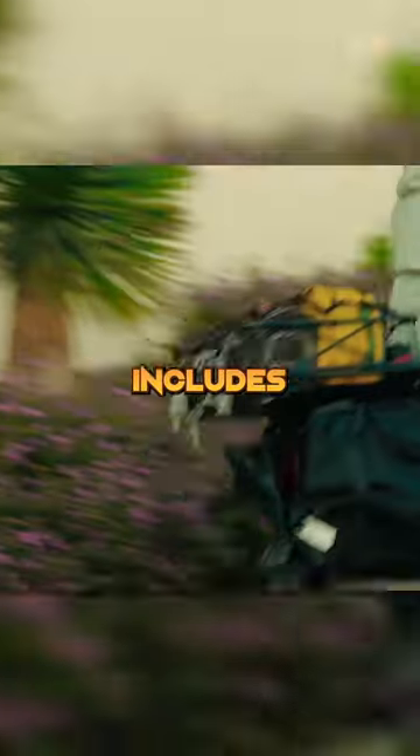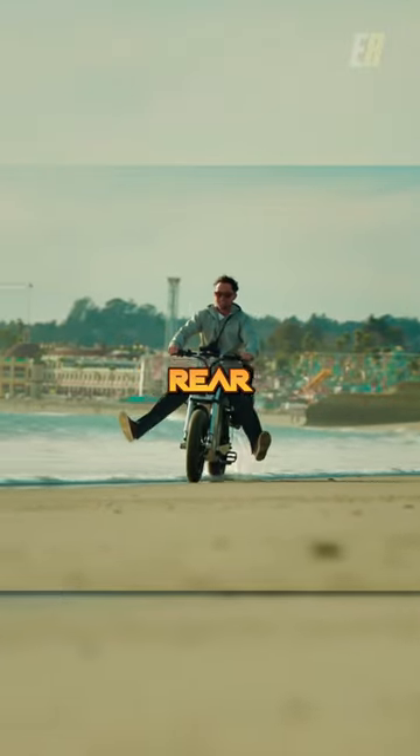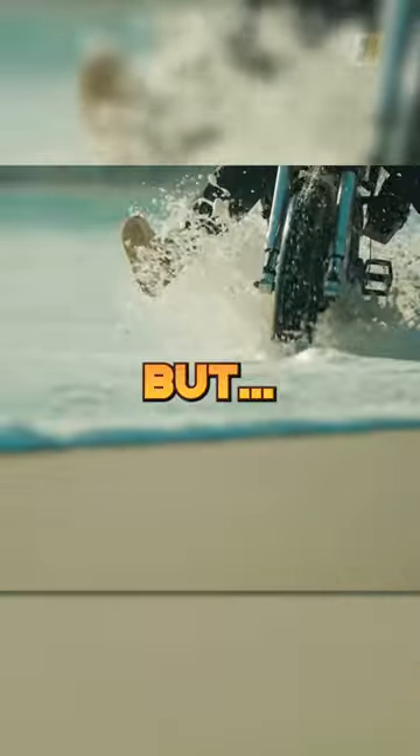The robust construction build includes front suspension, piston hydraulic brakes, and monoshock rear suspension to conquer various types of terrain.